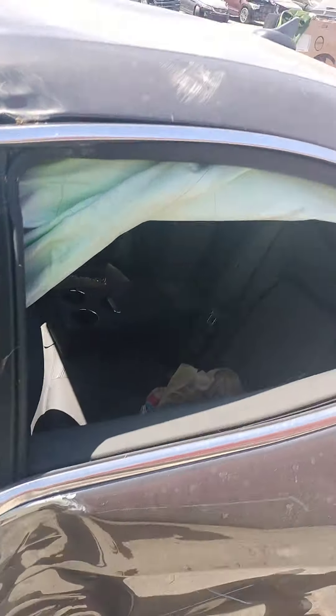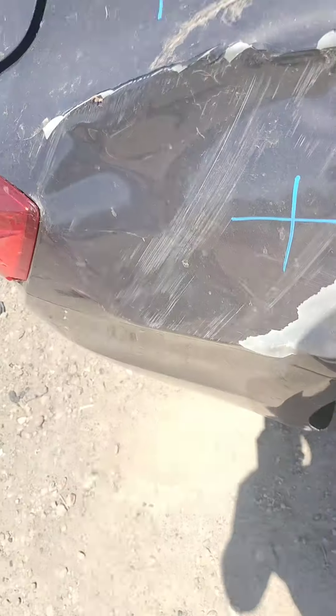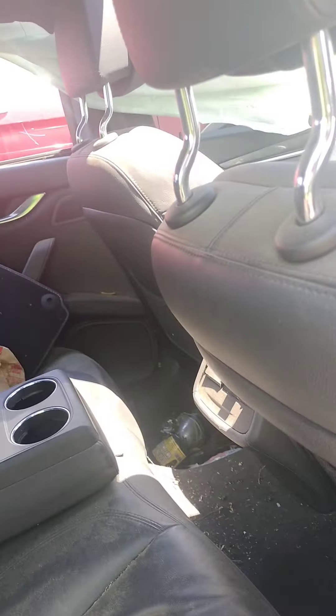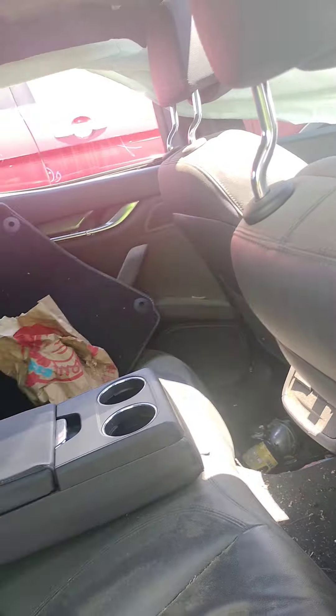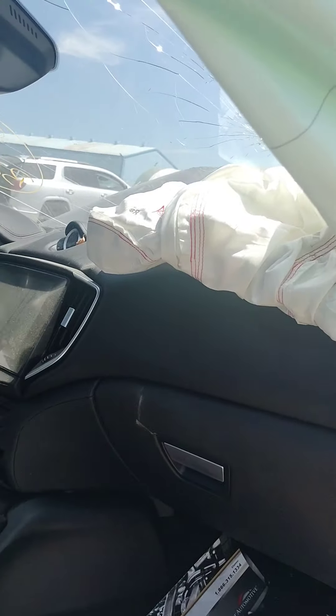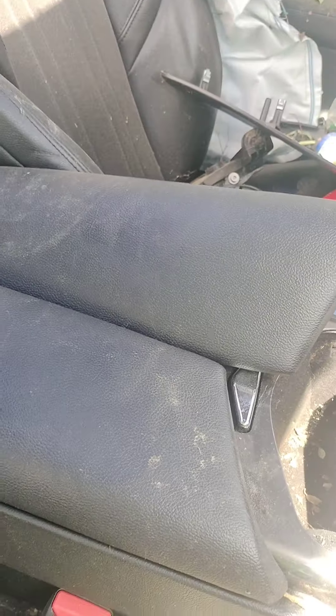These doors you can't open. All the seat belts are locked. Sending things are damaged.